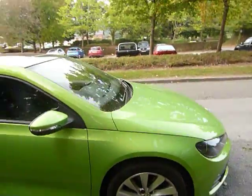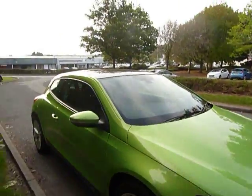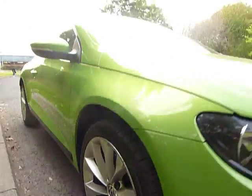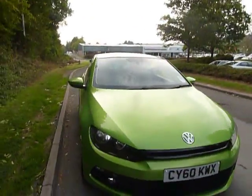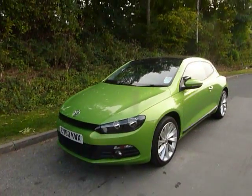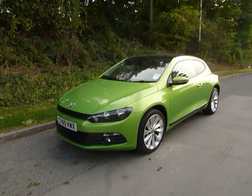Being a diesel it will be very good on fuel as well. The only thing I would say about the vehicle is it has a tiny few marks on the alloy wheel on that one, but other than that the vehicle is absolutely in mint condition. So there we have it — the VW Scirocco from JT Hughes.